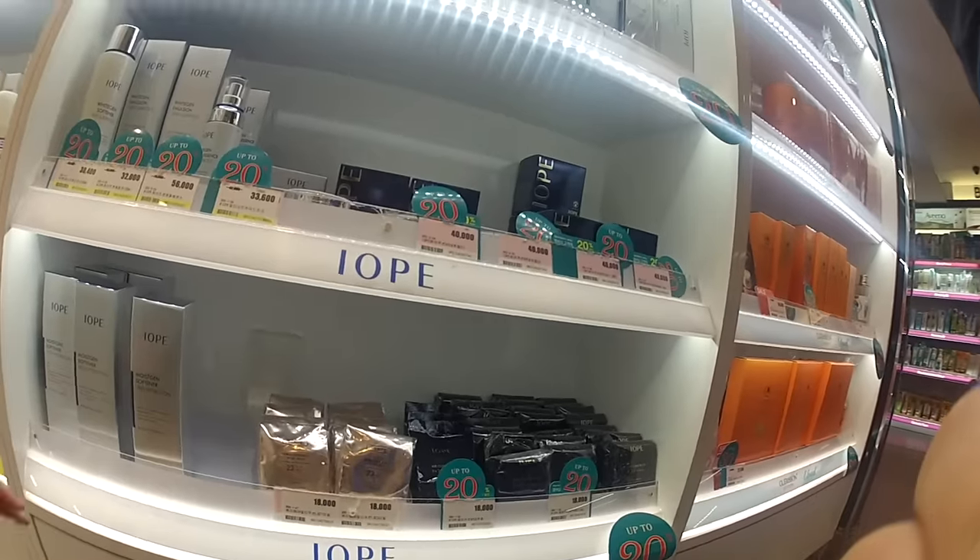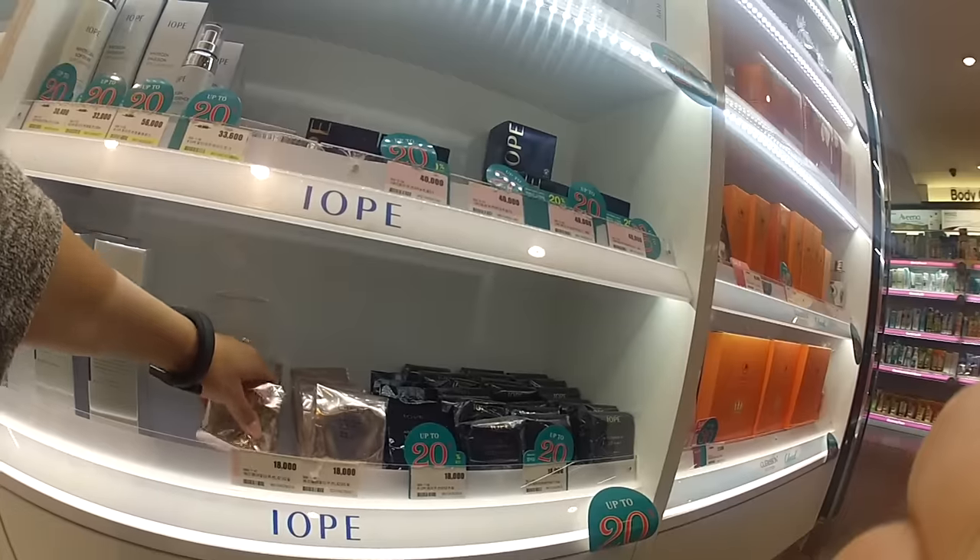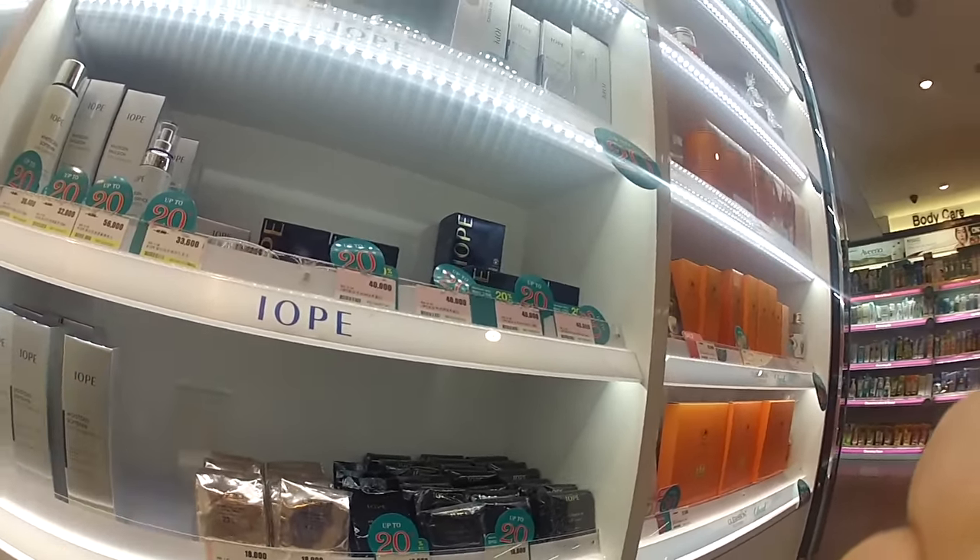I would definitely recommend the Missha Time Revolution, and some other essences I absolutely love: the IOPE bio essence intensive conditioning. IOPE is a little bit pricier, but definitely still amazing and super good — I've actually been using the one from IOPE for several years. And then we have this one from Skin & Lab: the bio activating essence, which is also really nice. Essences for me are definitely a Korean thing, so if you're in the market for trying out new skincare products, check out an essence — I promise you won't be disappointed.